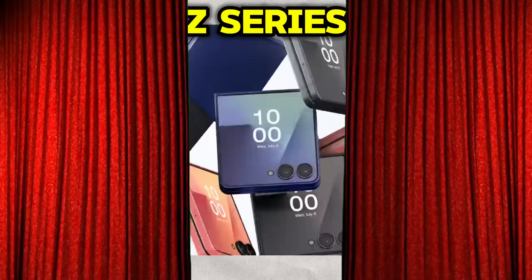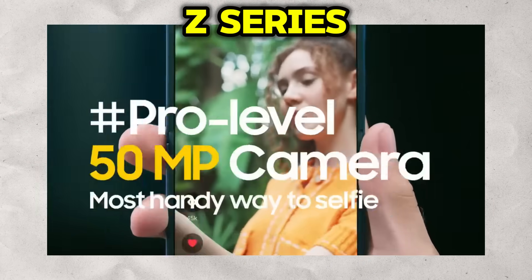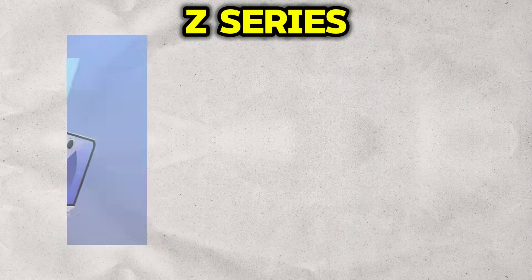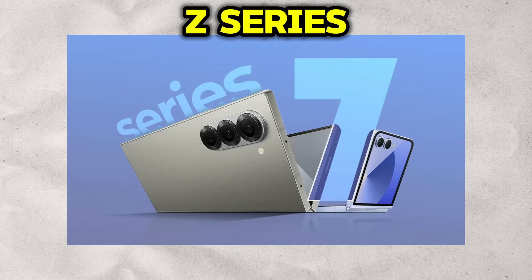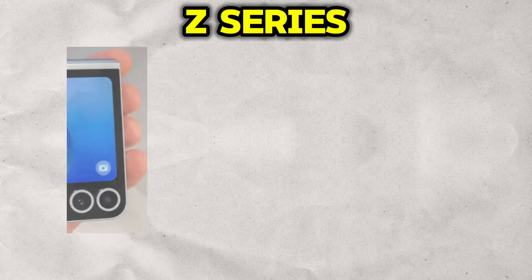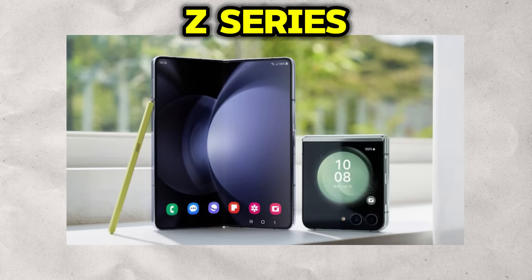Now let's venture from the pinnacle of the present to the bleeding edge of the future with the Galaxy Z series. This is where Samsung is not just competing — it's creating the market. The Z series is the home of Samsung's foldable display technology, a bold and expensive bet on the next evolution of the smartphone form factor. The audience here is twofold: the trendsetter who wants a device that turns heads, and the ultimate multitasker who sees the potential of a larger, flexible screen.